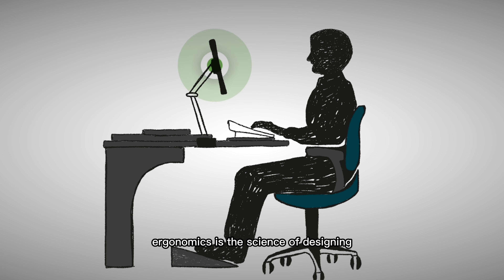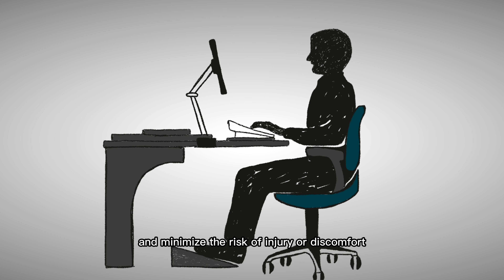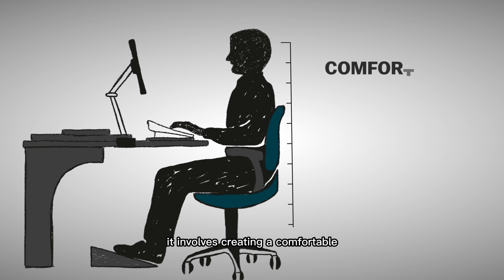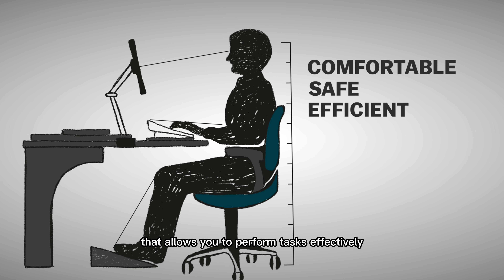Ergonomics is the science of designing and arranging workspaces to help maximize productivity and minimize the risk of injury or discomfort. It involves creating a comfortable, safe, and efficient workspace that allows you to perform tasks effectively without experiencing physical strain or injury.